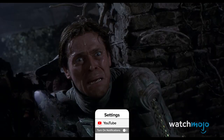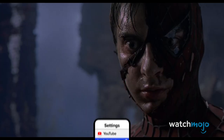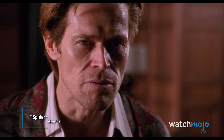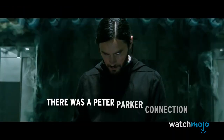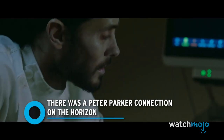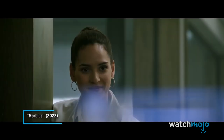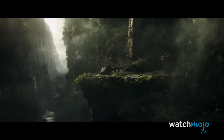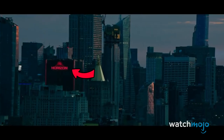Would the Green Goblin come out and play to fight Morbius? Or would Osborn try to convince the doctor to work for him? Number 4: There was a Peter Parker connection on the horizon. If stopping by Oscorp doesn't work out, Morbius could always try the Horizon Lab building we saw in the preview.